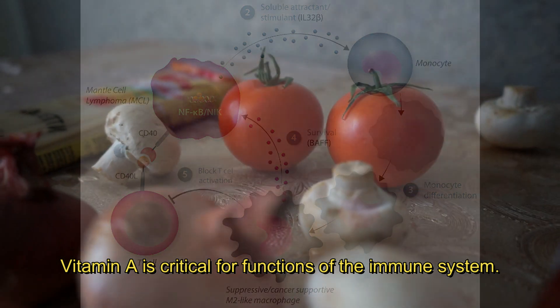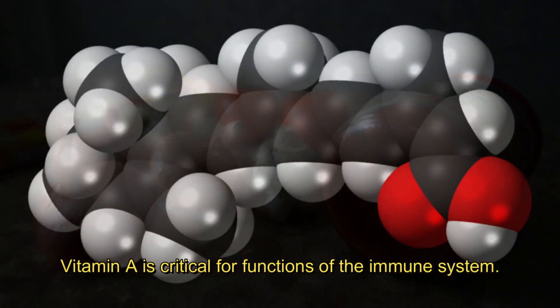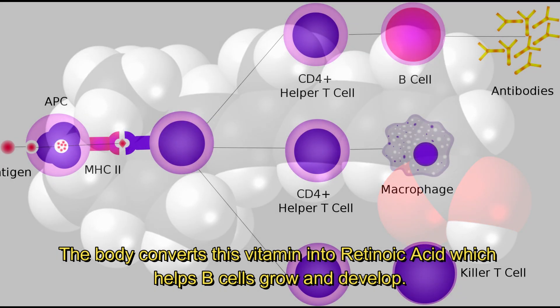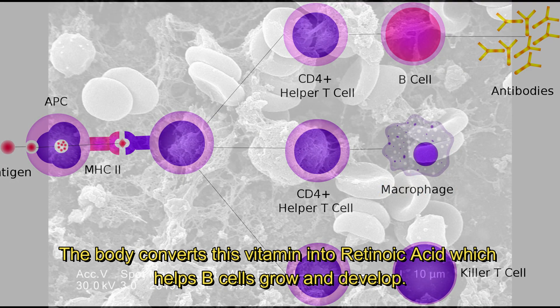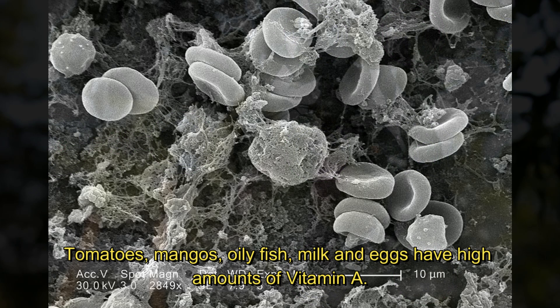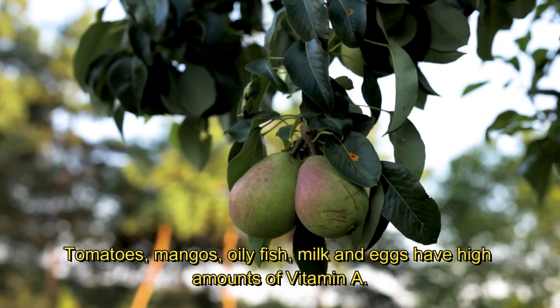Vitamin A is critical for functions of the immune system. The body converts this vitamin into retinoic acid, which helps B cells grow and develop. B cells are antibody production factories, vital against infections. Tomatoes, mangoes, oily fish, milk, and eggs have high amounts of vitamin A.